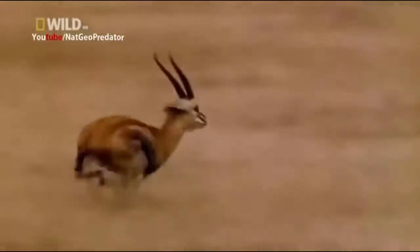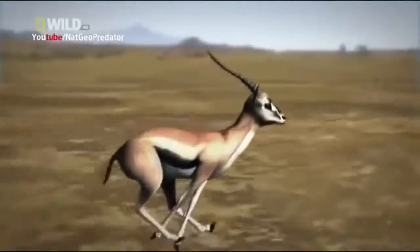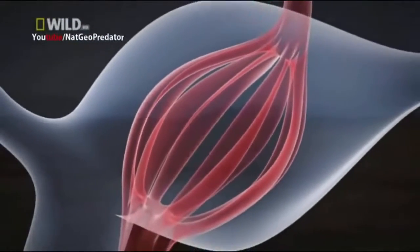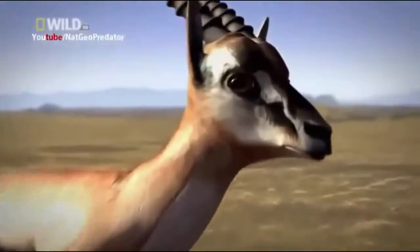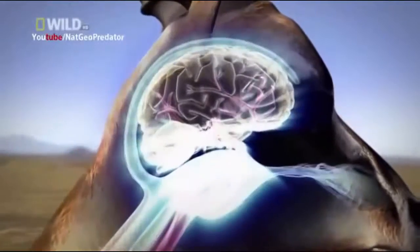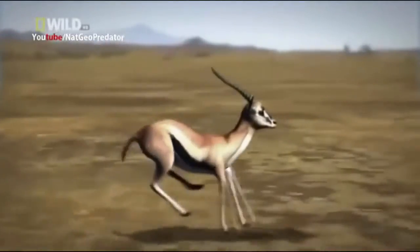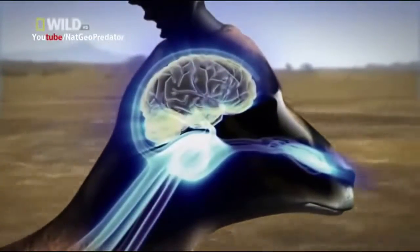But the antelope is in less danger of overheating, because he has a built-in cooling system. Before blood reaches his brain, it passes through a cluster of blood vessels cooled by rapid bursts of air shooting through his enlarged nasal cavity — just like a car's radiator, it prevents vital fluids from overheating. Even as his body temperature reaches a scorching 42 degrees, his brain is protected and he can stay cooler under pressure.